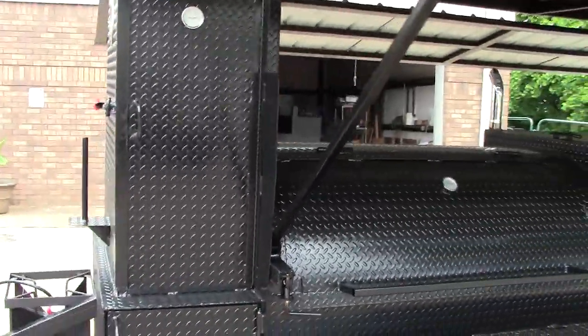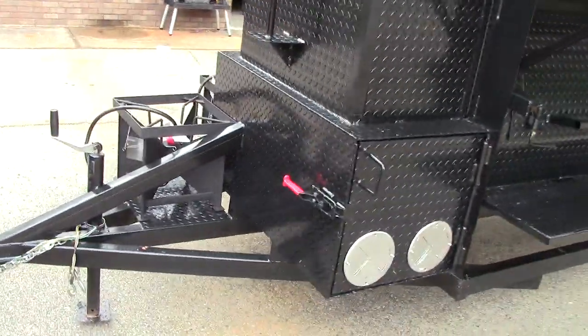Another firebox in the front, rib box, paper towel holder. Look at the frame on this.